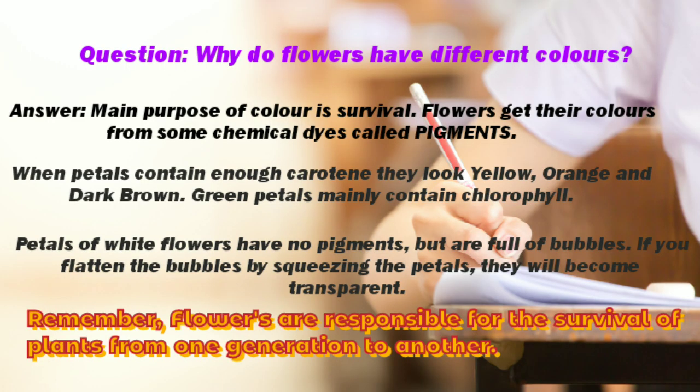And now the answer to the question: why do flowers have different colors? The main purpose of color is survival. Flowers get their colors from chemical dyes called pigments. When petals contain enough carotene, they look yellow, orange and dark brown. Green petals mainly contain chlorophyll. Petals of white flowers have no pigments but are full of bubbles — if you flatten the bubbles by squeezing the petals, they will become transparent. Flowers are responsible for the survival of plants from one generation to another, and hence make the earth habitable.